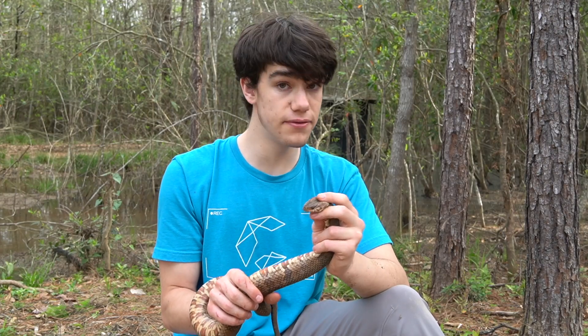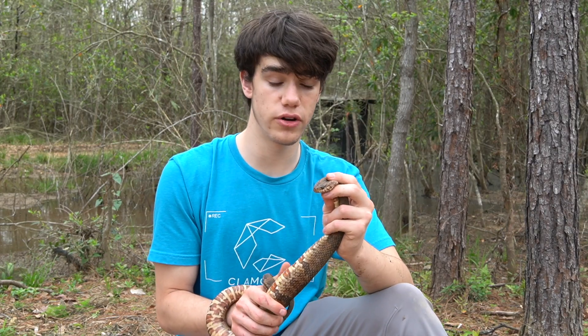These guys eat... This is potentially the biggest water snake I've ever caught.